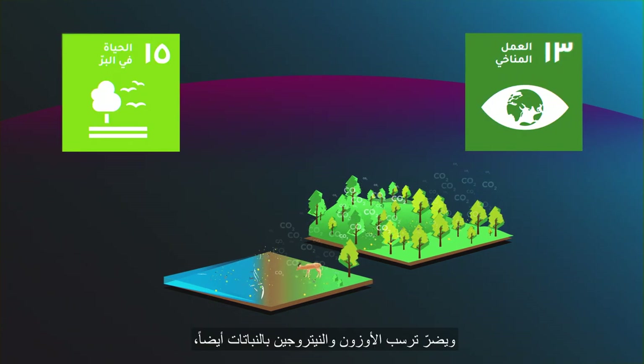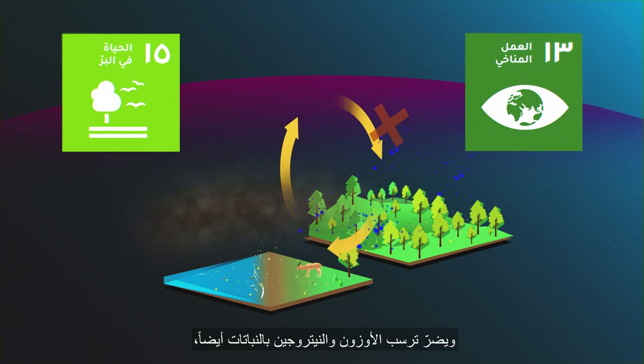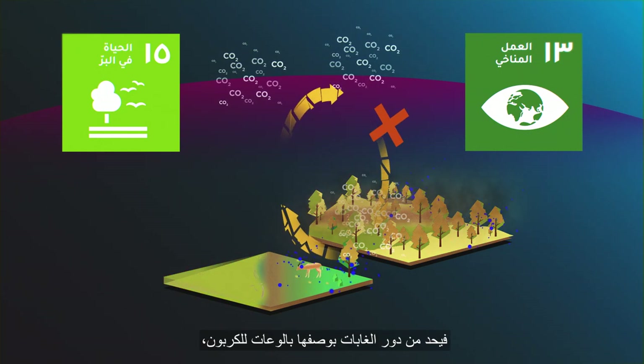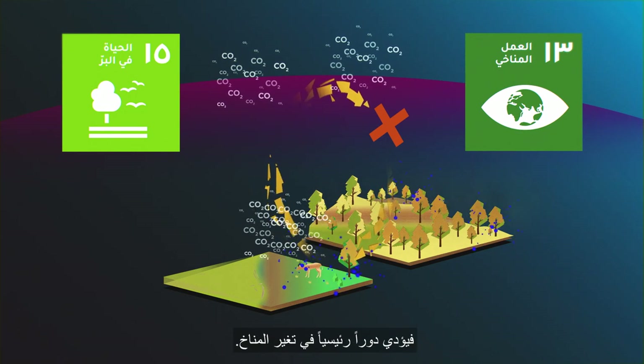Ozone and nitrogen deposition also damage plants and thereby reduce the ability of forests to act as carbon sinks, playing a major role in climate change.